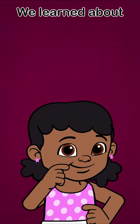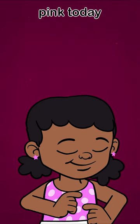Pink is spelled P-I-N-K. We learned about pink today, pink.